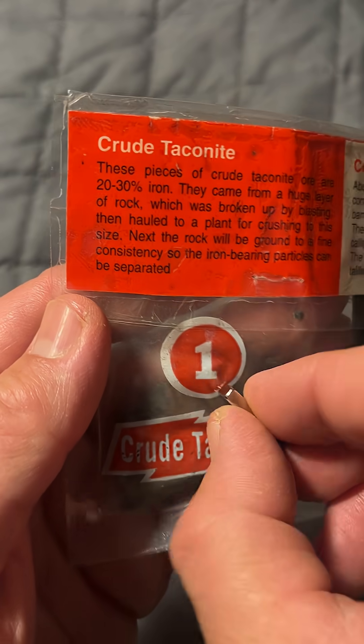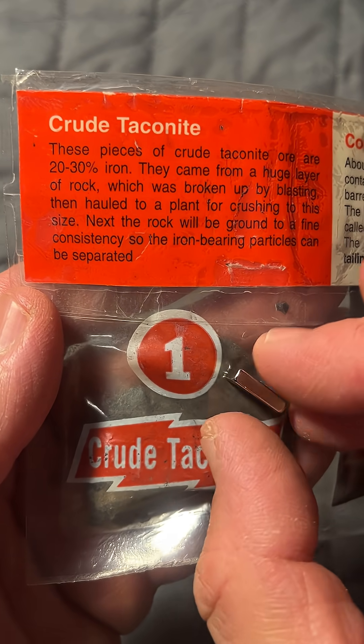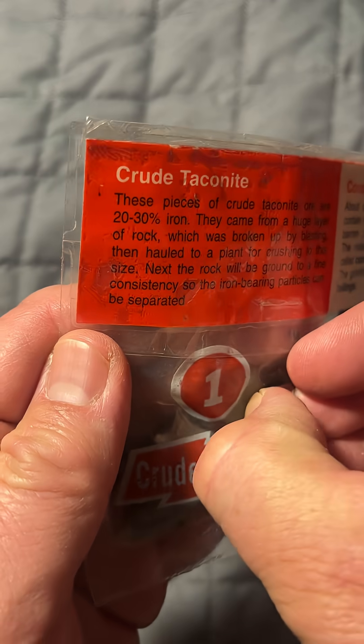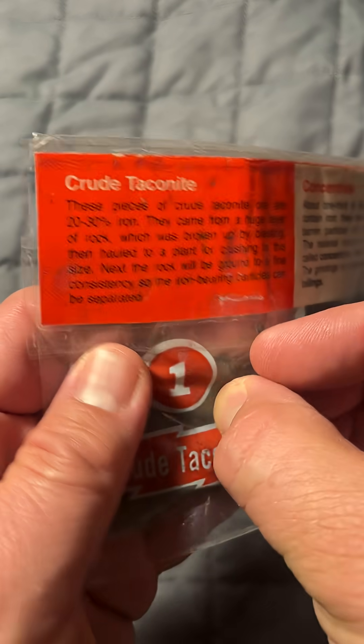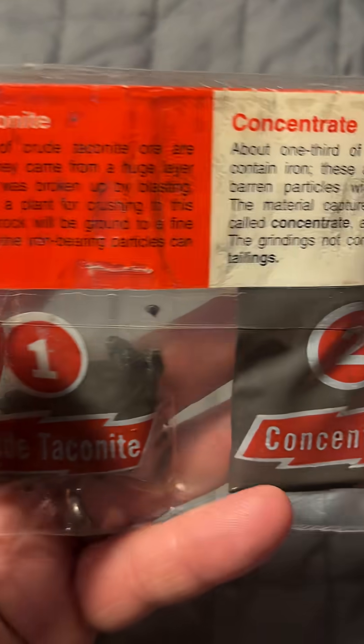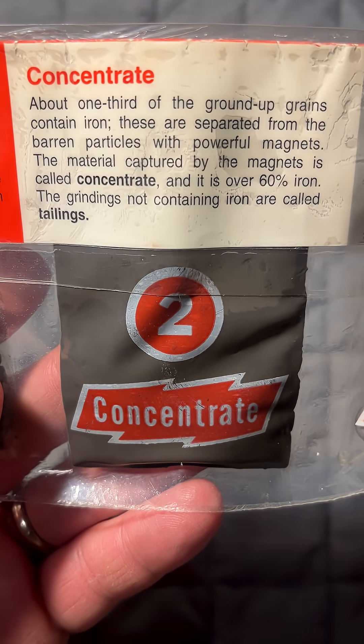This taconite can be attracted to a magnet. One time when I was in northern Minnesota, I actually pulled over along the side of the road to reach out of the car with a strong magnet — I could pick up the gravel along the side of the road. So apparently it was some sort of taconite concentrate.